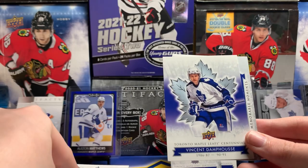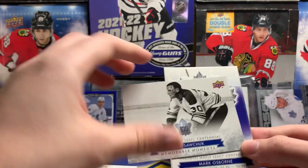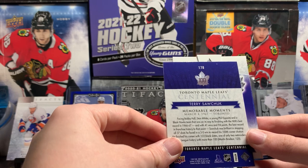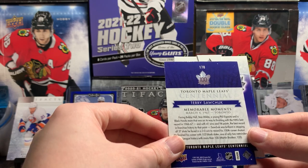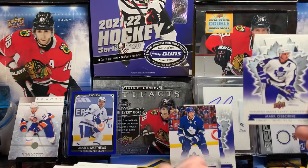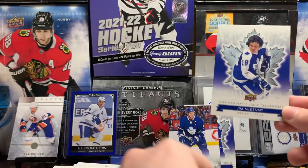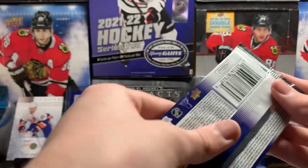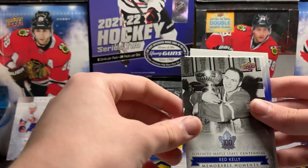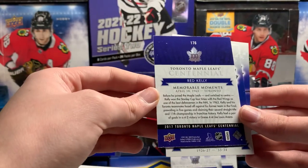Miroslav Frycer. Vinny Damphousse — more of a Canadiens guy than a Leafs guy. Terry Sawchuk. A young Phil facing Bobby Hull. Phil Esposito. Stan Mikita. It's basically just telling how this guy shut down the Blackhawks — I love to hear it. Not really. Mark Osborne die cut. Jim McKenny. Thomas Cavalier. Frank Mahovlich. Red Kelly hugging the Stanley Cup. Haven't won the Stanley Cup since then, eh? There's my chirp at the Leafs — '63, not '67.